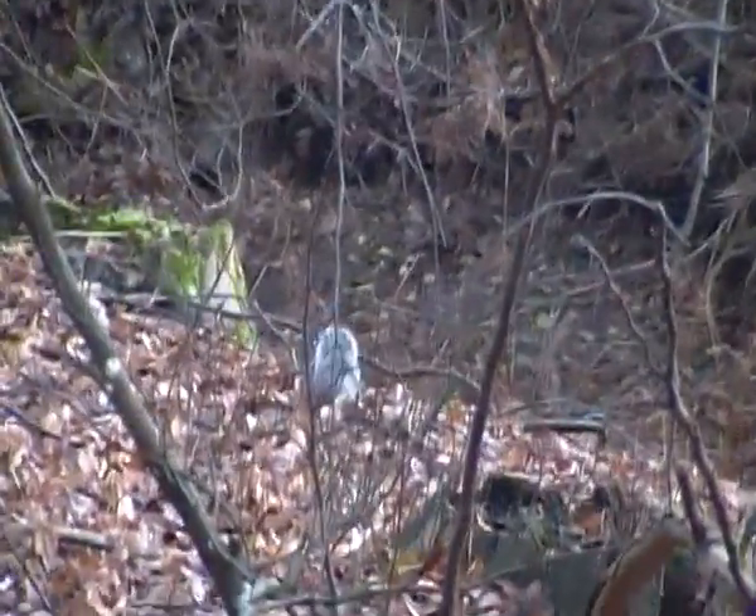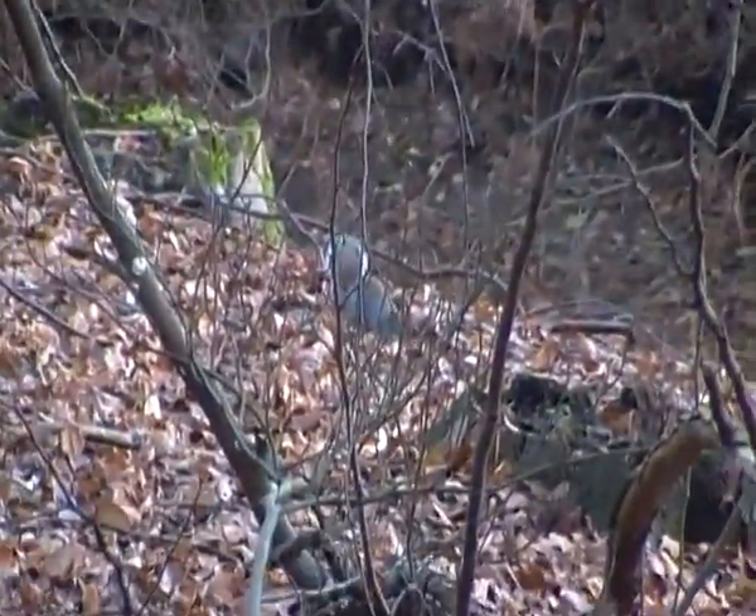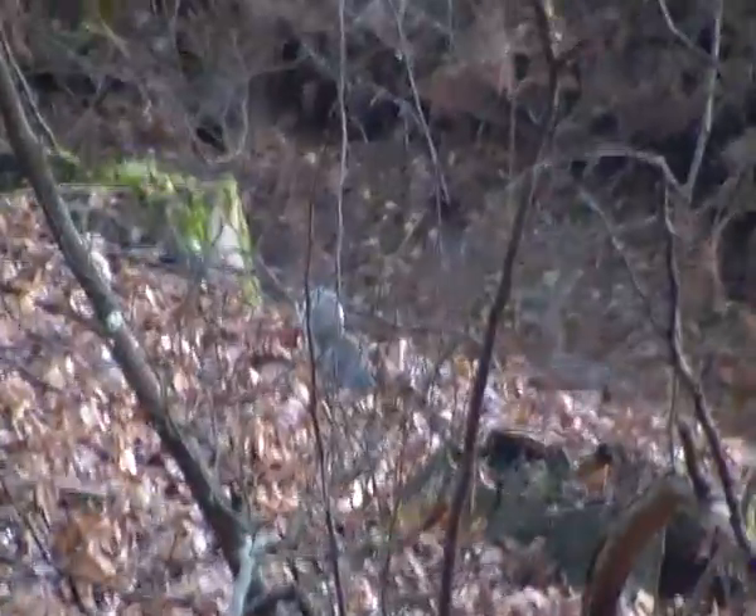And unlike most rodents, Eastern Gray squirrels do have a relatively long lifespan. They can live for up to 12 years in the wild, which is very long for a small rodent.